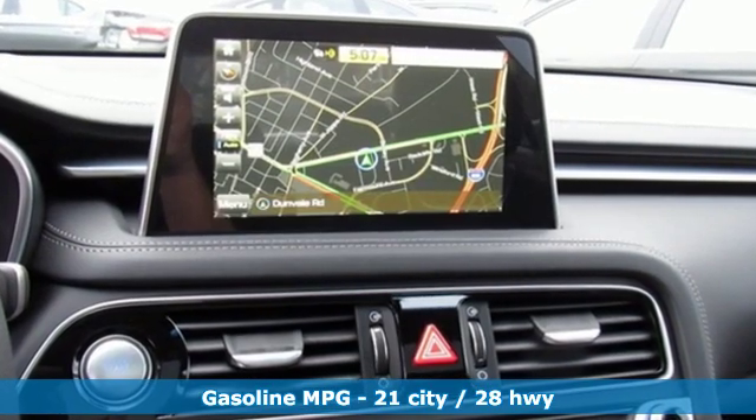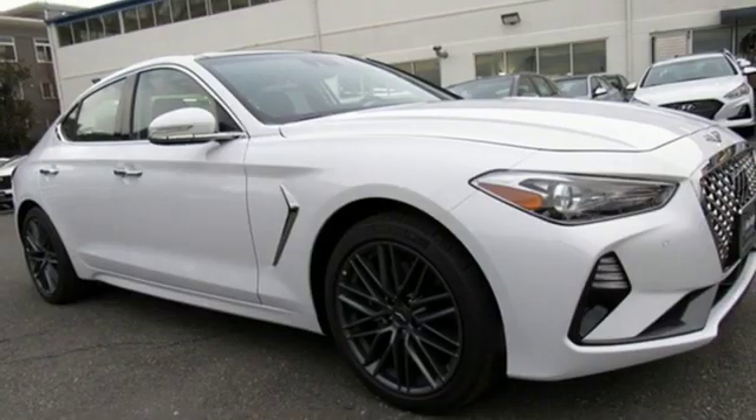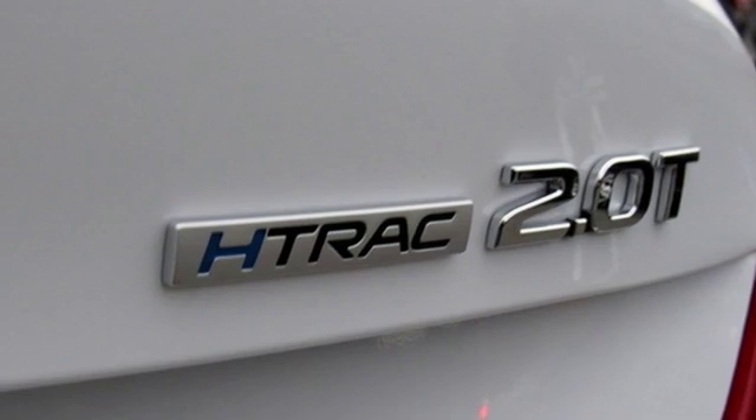Features include integrated navigation system with voice activation, heated and ventilated bucket seats, power heated mirrors, hands-free liftgate, turbo inline four-cylinder engine, gas pressurized shocks, and streaming audio.